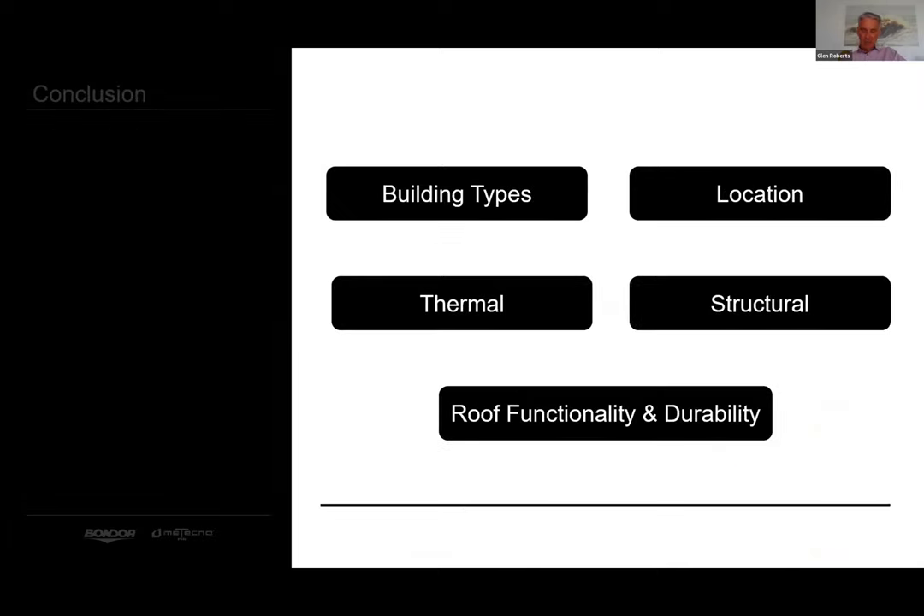In summary, today we have endeavoured to highlight some areas useful in understanding commercial roofing issues, including building classes, geographical influences including wind and rain, thermal performance, span and structural steel optimisation, durability and function of roofing materials, and product limitations and warranties. Thank you for the opportunity to share this with you. We hope you are able to take something away from this presentation, and please don't hesitate to contact us if we can help with anything at all.